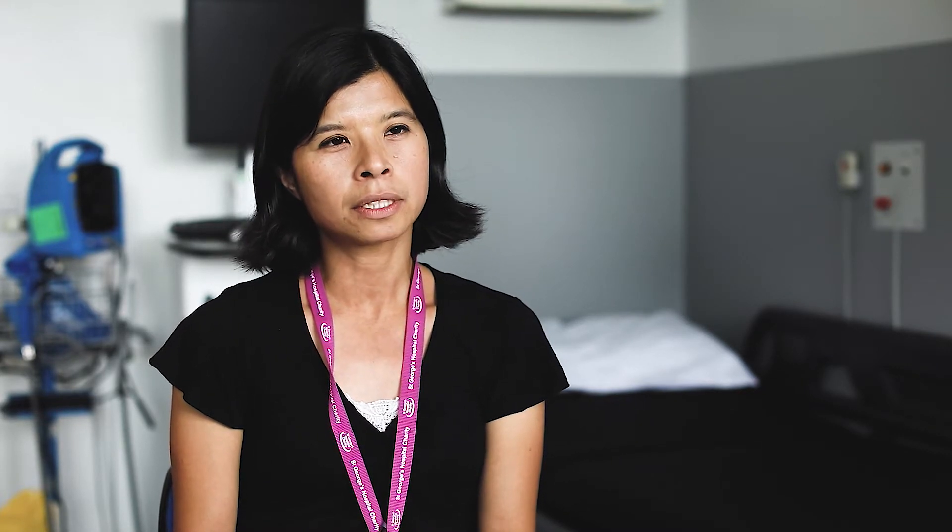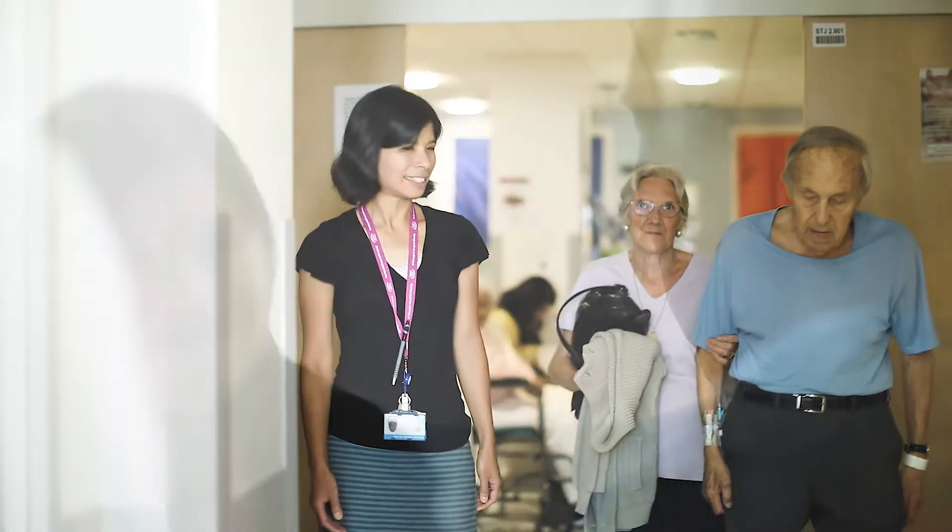Some of the treatments are given in a continuous fashion, but we like to divide it into cycles or blocks, so that gives us a chance to regularly review you in terms of side effects, make sure the treatment's working, and address any questions or concerns that arise.